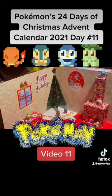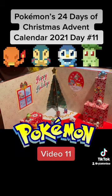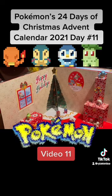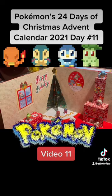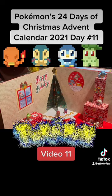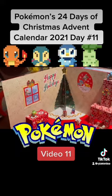Good morning everyone! Today we are going to open up Day 11 of our 24 Days of Christmas with Pokémon. I did buy this item at Target and it was about 50 bucks — almost 60 but around 50. So far we have opened up 10 days, and today is Day 11.